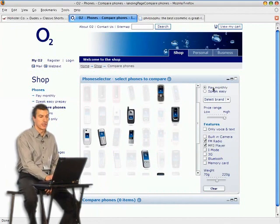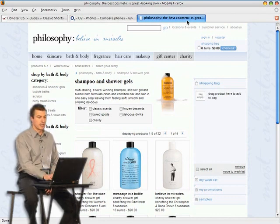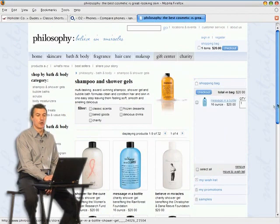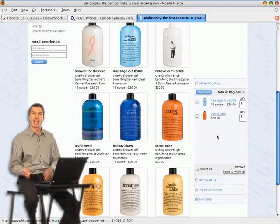The last site I want to show you is Philosophy. This is a great example of keeping the customer on the path to purchase. If I were to take a product and drop it in the shopping bag, notice as I scroll down the page, my shopping bag comes with me. It's very easy to go and add another product to the shopping bag. Everywhere I go on the site, there is my shopping bag, keeping me on the path to purchase.